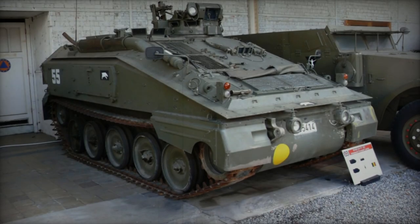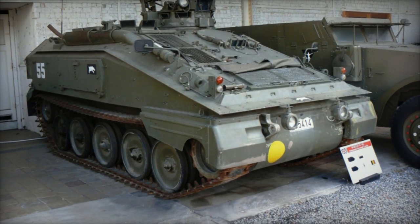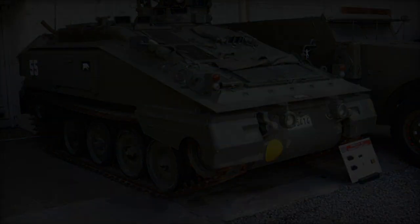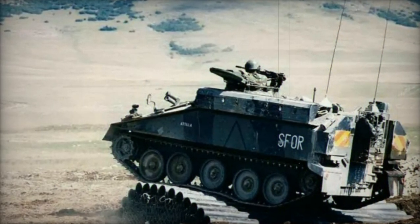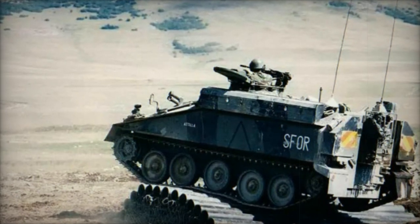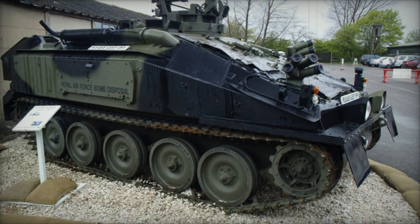The FV-103 Spartan tracked APC didn't evolve independently; rather, it was developed as part of a broader armored combat vehicle lineage led by the Scorpion light tank equipped with a 76mm gun. This lineage, consisting of seven primary members, was manufactured by Alvis Vehicles, with the Spartan serving as a specialized combat team carrier.